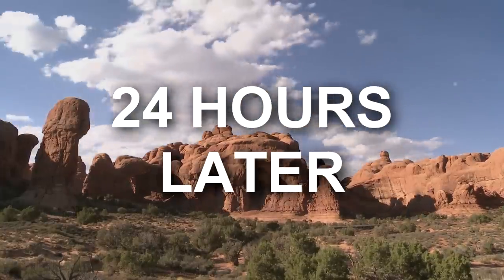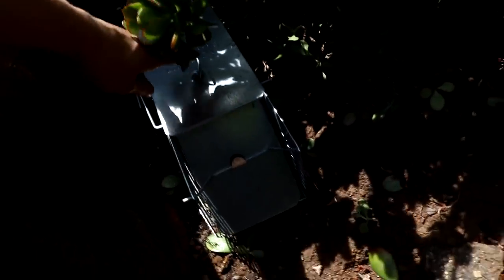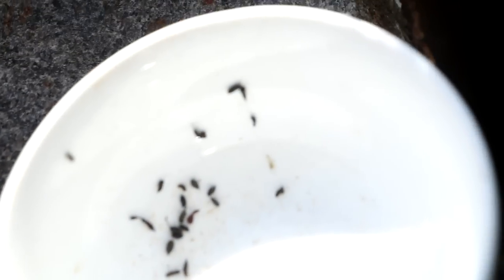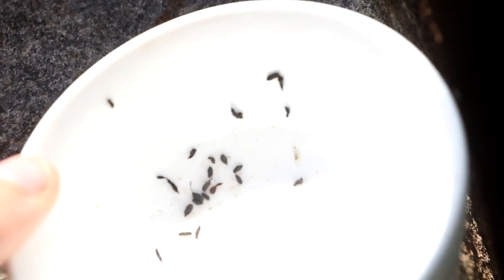Leave your comments below on what trap you think is going to work, or if you have a better suggestion. It looks like this trap was triggered, but there is nothing inside of it. But if you look at the bowl, there are these little seeds, little black particles inside of it - they kind of look like seeds.